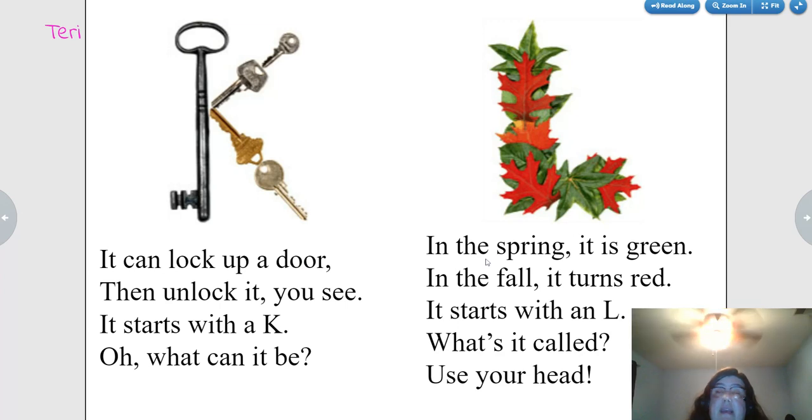In the spring it is green. In the fall it turns red. It starts with an L. What's it called? Use your head. Leaves.